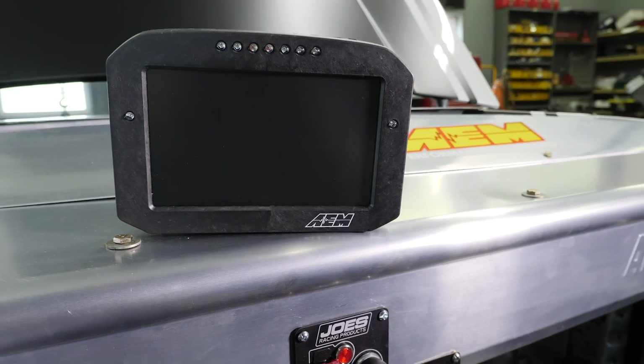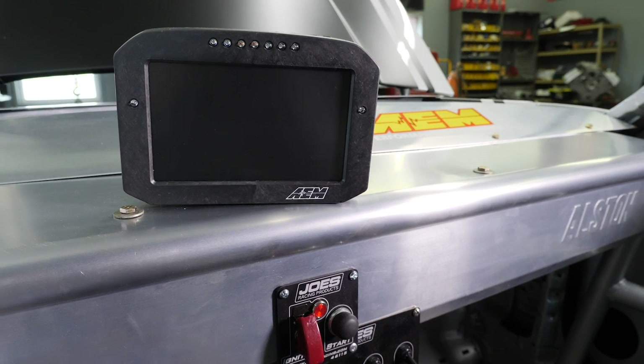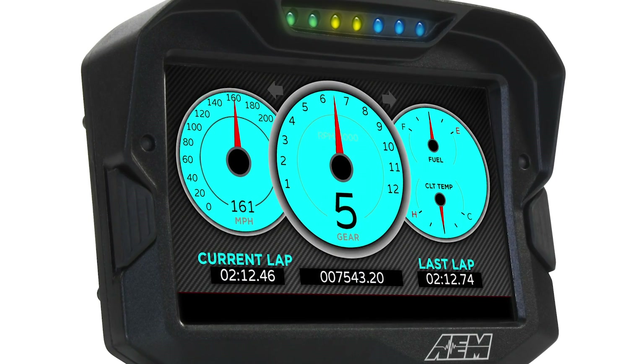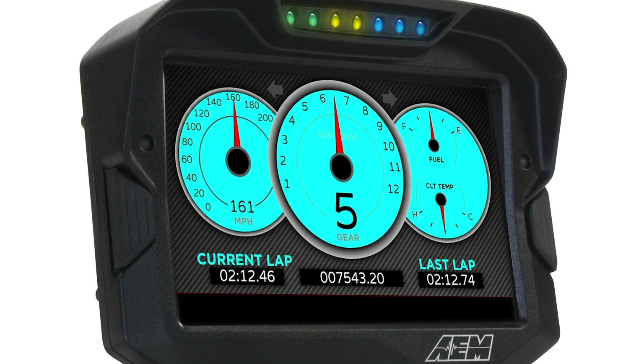We've got the AEM data acquisition system. It does two things — it does data but it also becomes our gauges. The nice thing about it is that you can tune it for whatever you want. You can add brake pressure, fuel pressure, oil pressure — anything. You just add it on and you can set up the dash to show whatever you want. It's completely tunable and customizable. So it's a thoroughbred now.